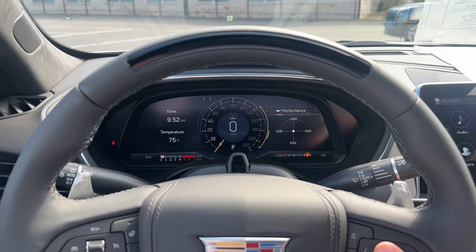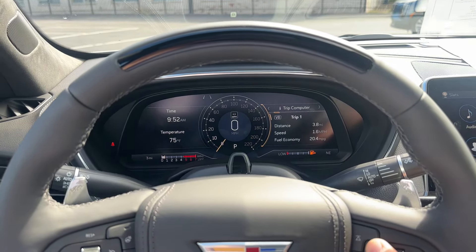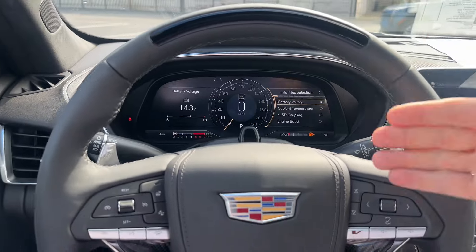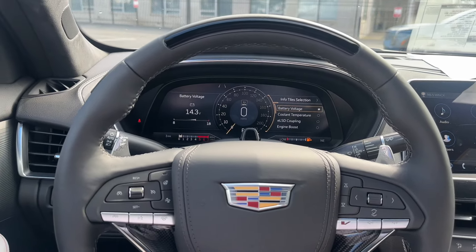All of this information up here is 100% customizable. You can change what is in front of you, what the display looks like, what's on the left-hand side. It's very nice to be able to tailor this just to you, because everybody has their own important information.